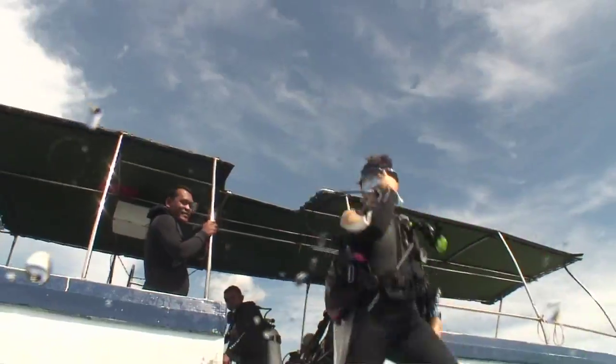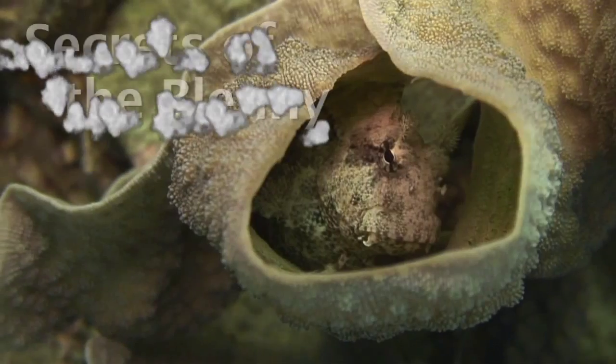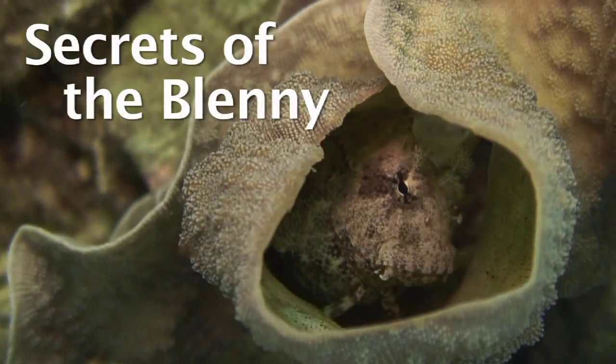Join us next time as the team explores Secrets of the Blennie.